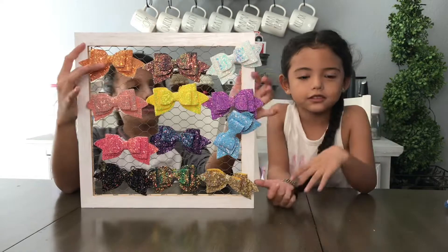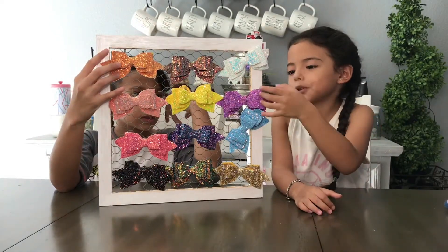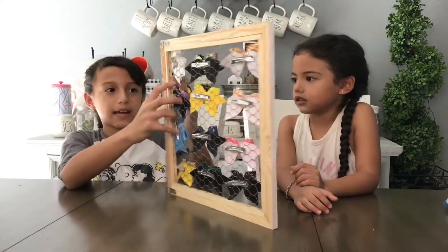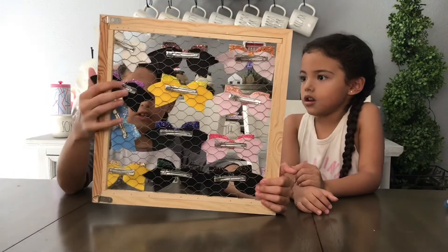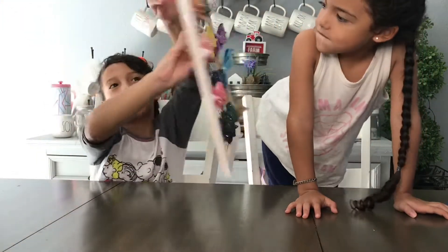Do you want to do your next bow? I have this purple one — it's purple glitter, and you can see the big one. The background on this one is actually black because it's a darker color, and the one I did is white.